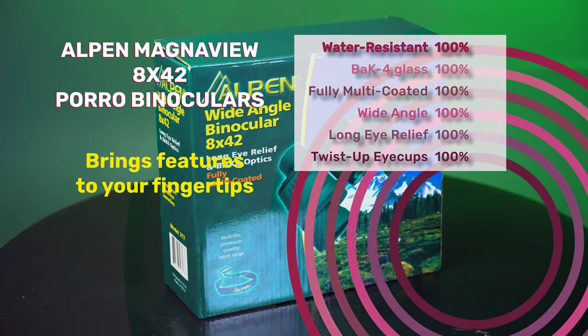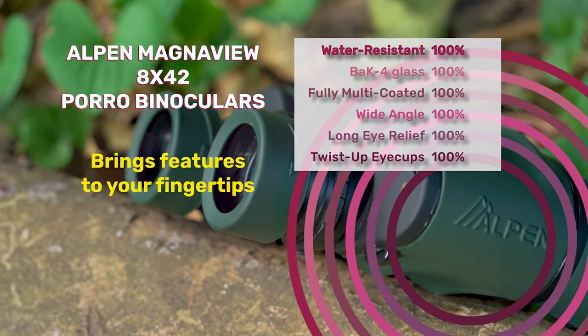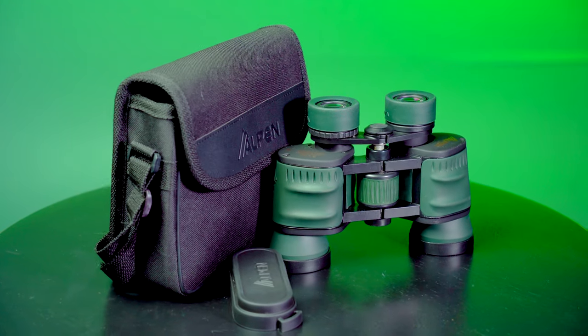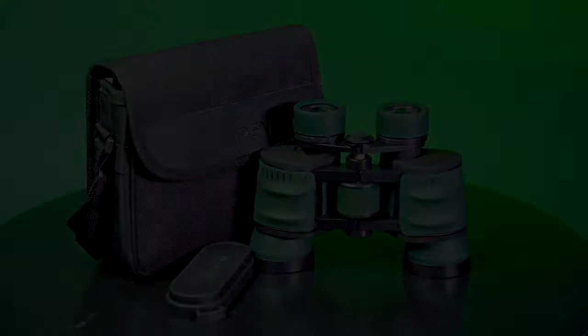and crisp images, fully multi-coated optics, long eye relief, and twist-up eye cups. The Alpa MagnaView 8x42 PORO binoculars offer enhanced value at the mid and lower price range.